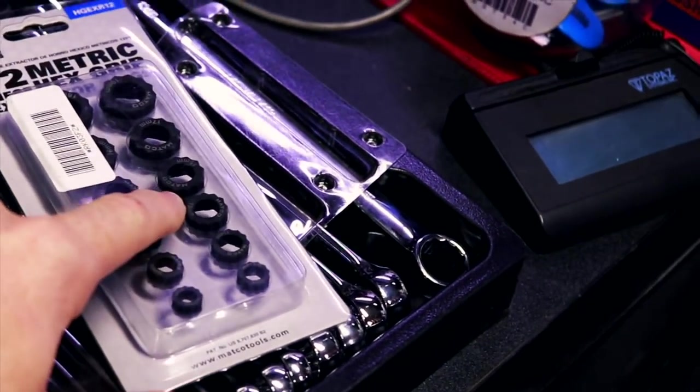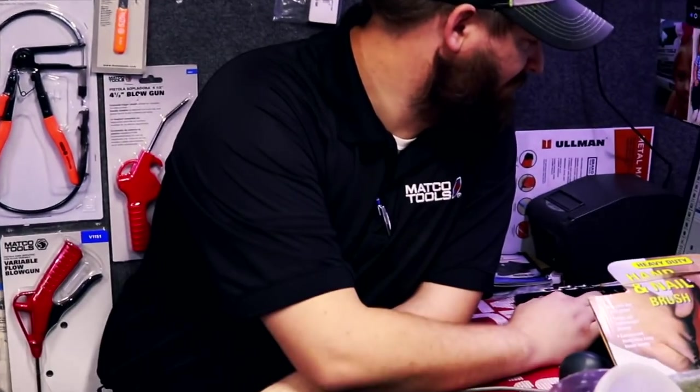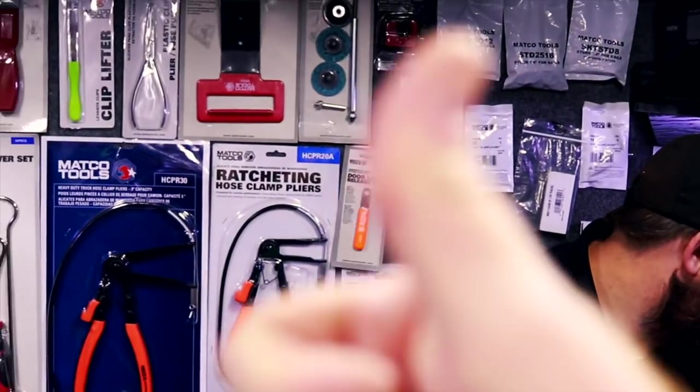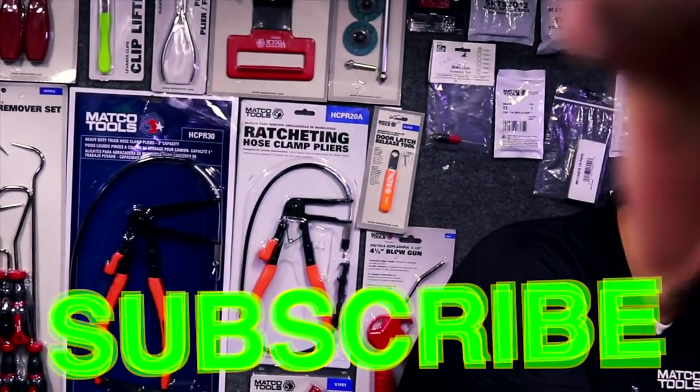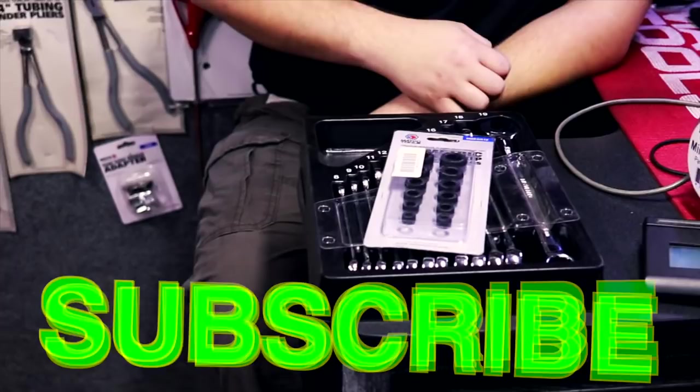All right guys, so Bill's getting the wrenches, I'm getting an extractor set, and Wally's getting a bellyache from all the candy. He's the only smart one on the truck — Michael is because he's taking the money. Well, I had to buy all the tools first. Check the links down in the description for cool tools, discount codes, all that good stuff. If you liked the video, be sure to hit that thumbs up and click that subscribe button. Y'all go support your local Matco guy, get you some cool tools — y'all have a good one.